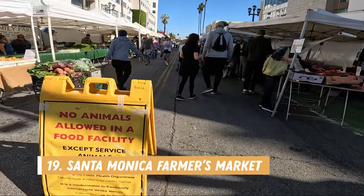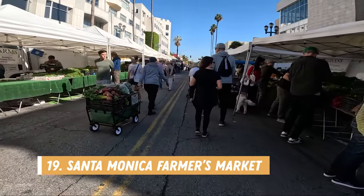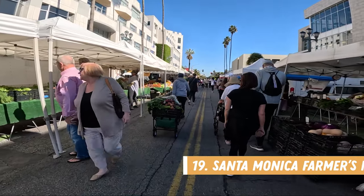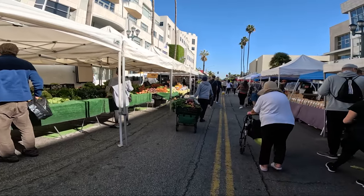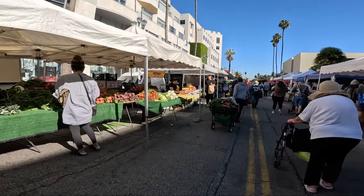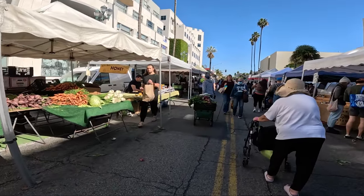Number nineteen is to visit the Santa Monica Farmers Market. This market is open on Saturdays and offers a variety of farm fresh produce, meats, cheese, homemade goods, and flowers. If you're staying at a vacation rental and have access to a kitchen, this would be a great spot to pick up some fresh groceries.